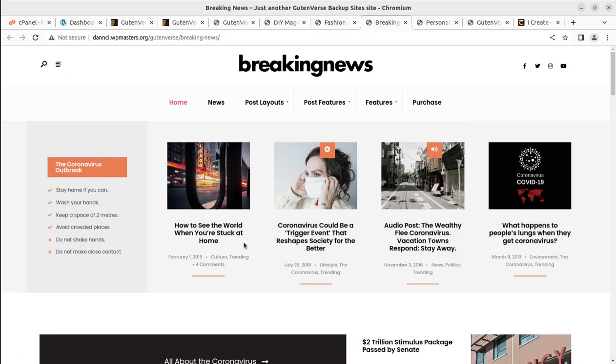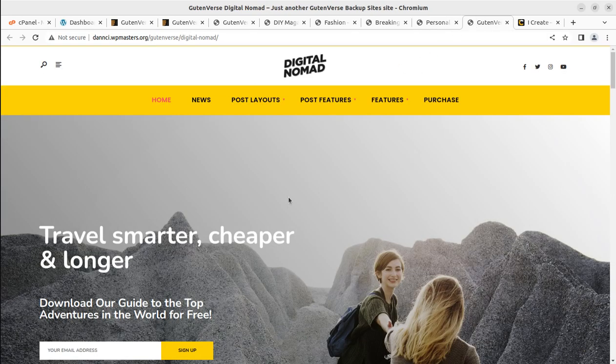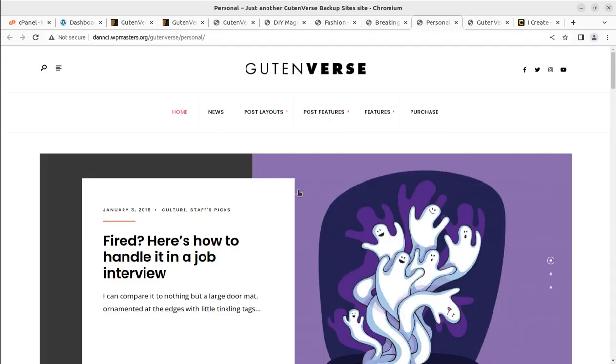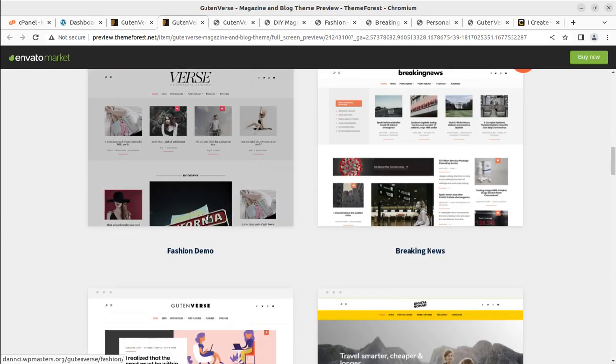I have chosen this theme from among a thousand other themes on this channel, so you can explore others as well. The reason this theme is featured here is its technical feasibility — it uses the Gutenberg block editor for editing content, which is a really great technical advantage.